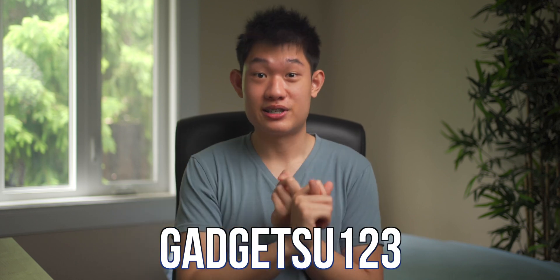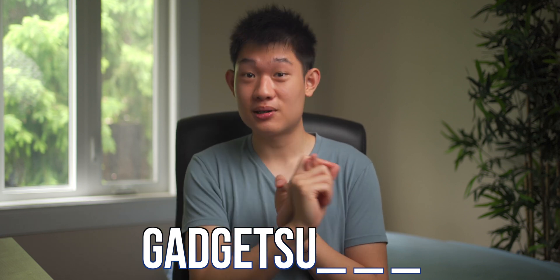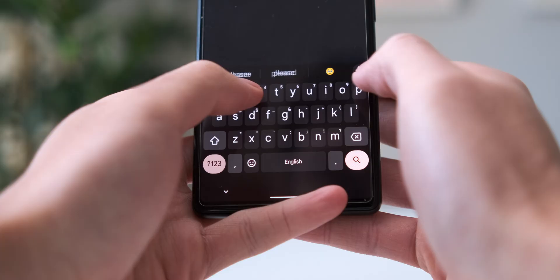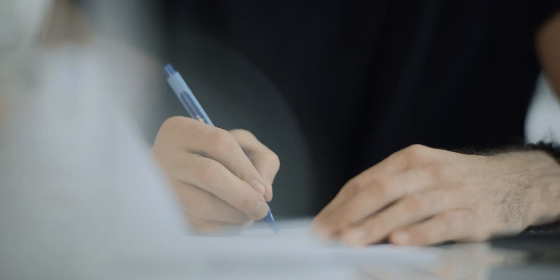I'm sure that almost all of you, including me, are guilty of either reusing the same password for every single website, modifying the same password template for every website, including personal details in your password such as your birth year or last name, or writing it down on the notes app on your phone — unless you're like my old parents that actually write all their passwords on a physical notepad.